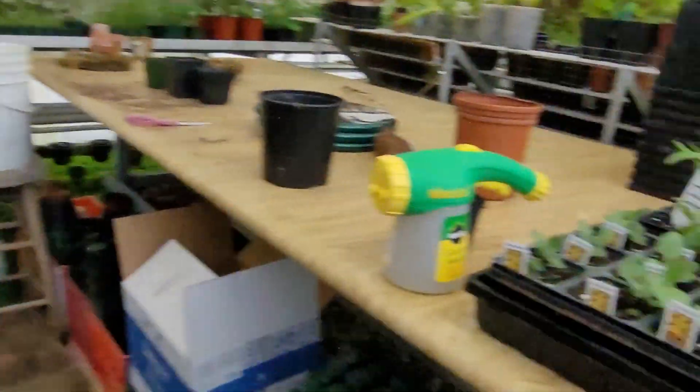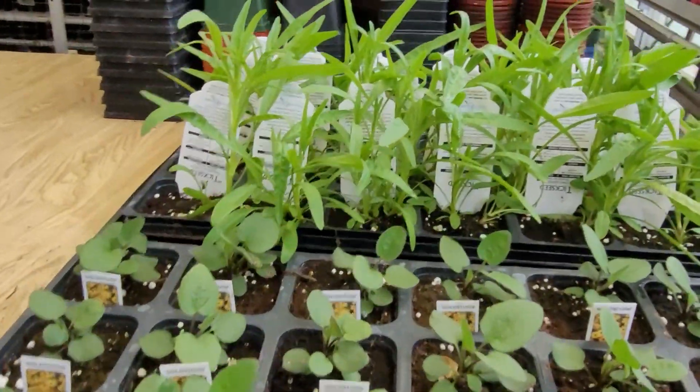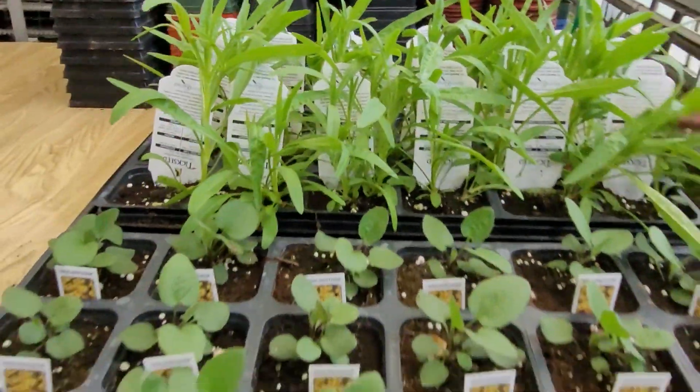Some of these I've been buying already, so I've been out to the garden centers. These are the tick seed — I love tick seed. They bloom all summer.